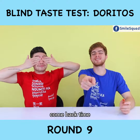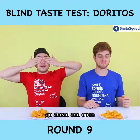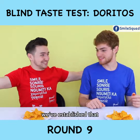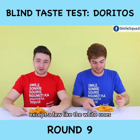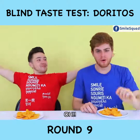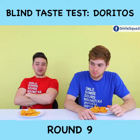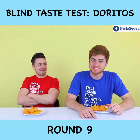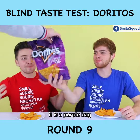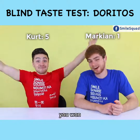Final round — comeback time! You're down by like four points! Open your eyes. This looks the same as before — they all look the same. Ending it with my favorite. This is a good one. Sweet Thai chili. Vietnamese spring rolls with sweet and sour sauce. It is a triple bag! Spicy sweet chili! I'm right! Good job, Kurt. You won. Victory!